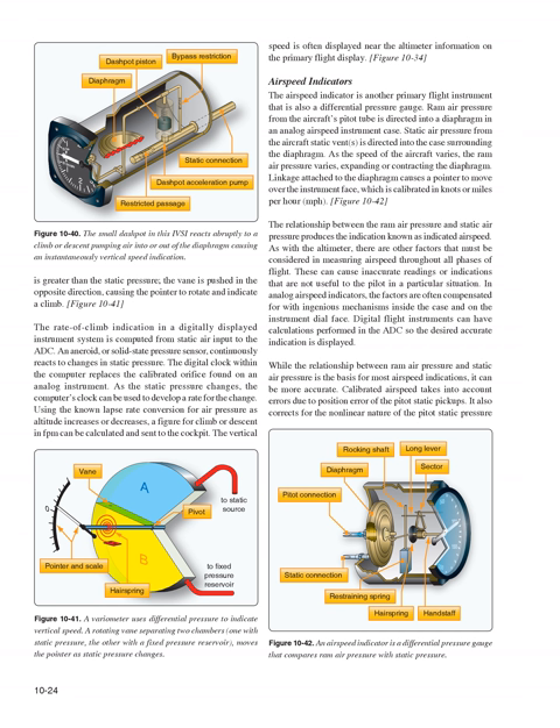The rate of climb indication in a digitally displayed instrument system is computed from static air input to the ADC. An aneroid or solid-state pressure sensor continuously reacts to changes in static pressure. The digital clock within the computer replaces the calibrated orifice found on an analog instrument; as the static pressure changes, the computer's clock develops a rate for the change. Using the known lapse rate conversion for air pressure as altitude increases or decreases, a figure for climb or descent in feet per minute can be calculated and sent to the cockpit. Vertical speed is often displayed near the altimeter information on the primary flight display.